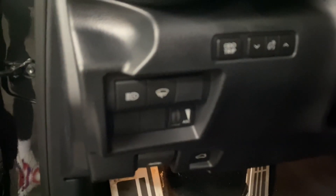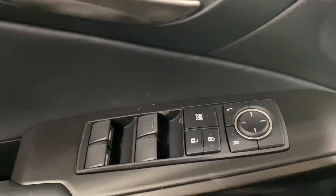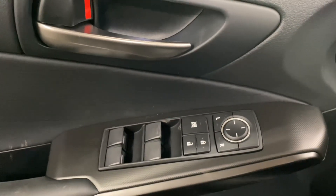On your driver's panel, you have your auto high beams and your windshield wiper de-icer. And on your driver's door panel, you have your powered windows, locks, and side mirrors.